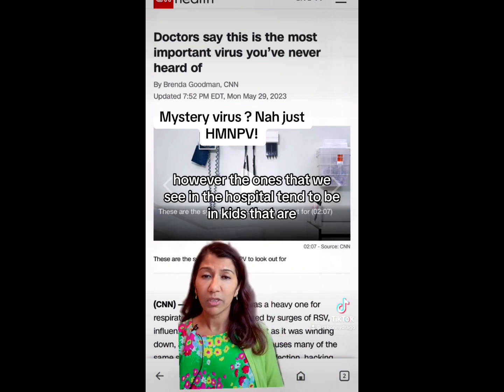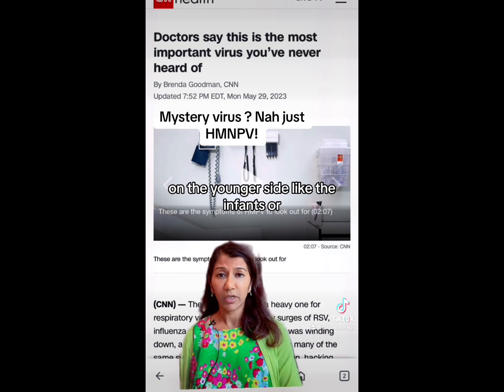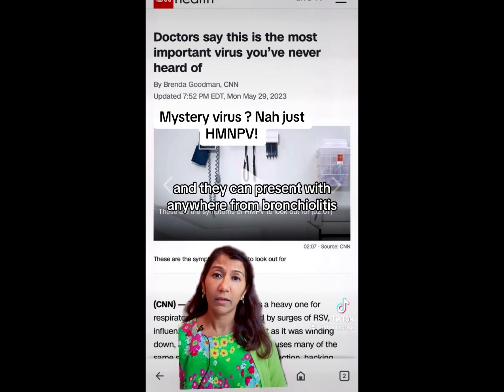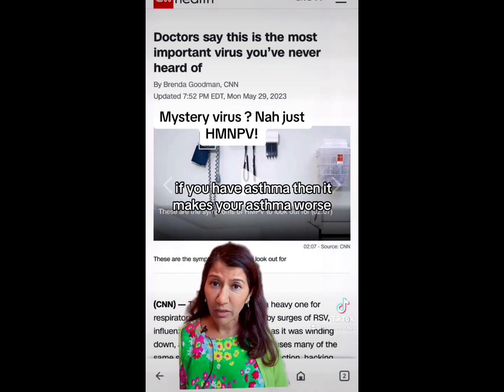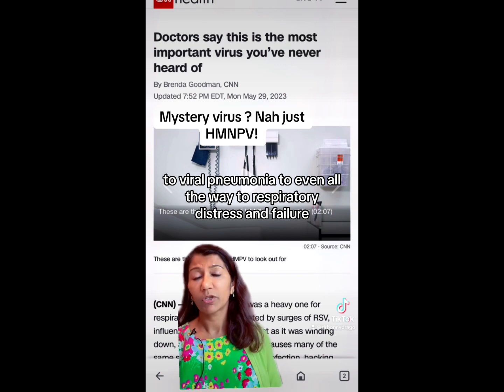However, the ones that we see in the hospital tend to be in kids that are on the younger side, like infants, or in the elderly population. Those two are the most at risk, and they can present with anywhere from bronchiolitis — and if you have asthma, it makes your asthma worse — to viral pneumonia, to even respiratory distress and failure.